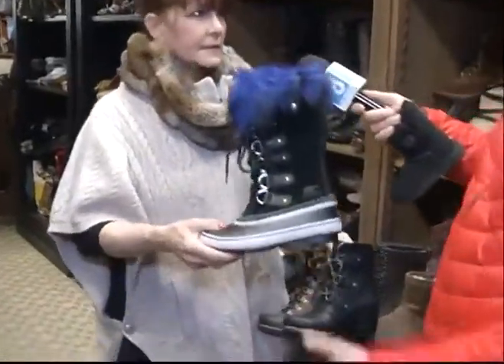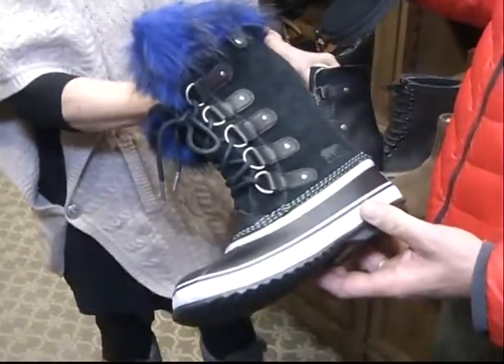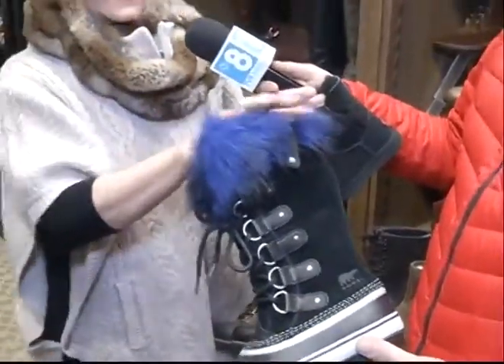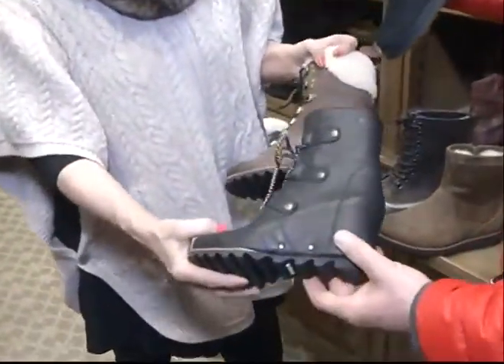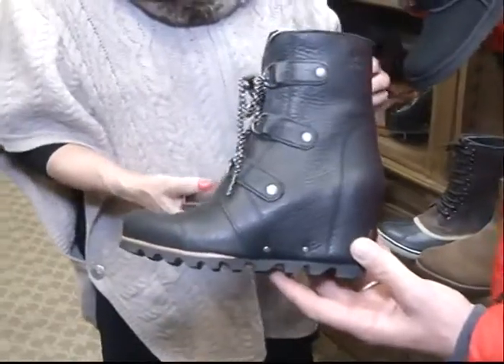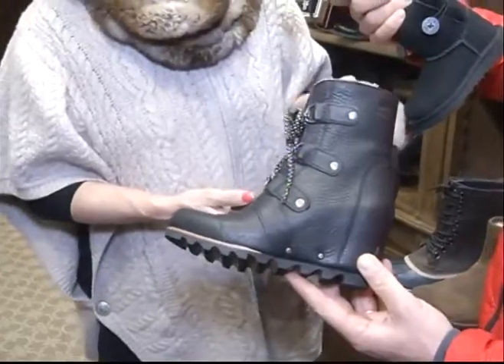And of course, we can't forget about Sorel. We have the Joan of Arctic here, which is a wonderful, utilitarian boot. Keeps you warm, plus it's waterproof. And they've added a little bit of pizazz with the blue fur. Not like your grandma's Sorels — but if you want your grandma's Sorels, you can find them — they've really taken it to the next level. And then these two Sorels are versions of that with wedges. Both of them have shearling, so they're great in the snow. Totally waterproof. Just amazing shoes.